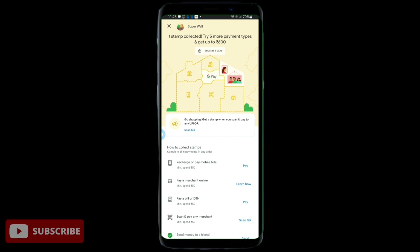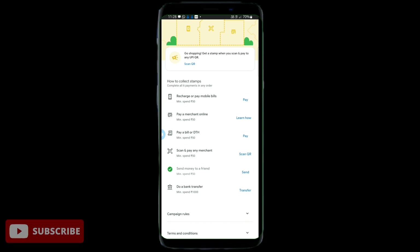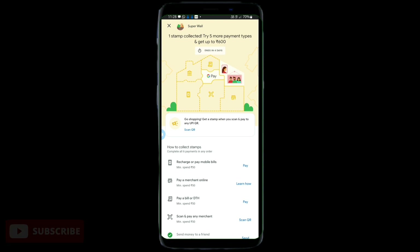We will open it and put 5 stickers here. This is not a chance to get 600 rupees — we have 5 payment options. We have 5 stickers here. If we have a scratch card, we will get a reward for collecting. As you can see, we will get a minimum of 600 rupees.